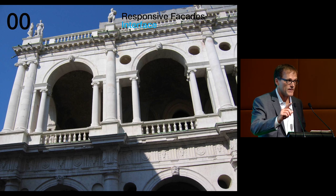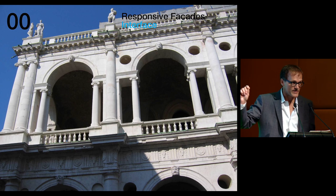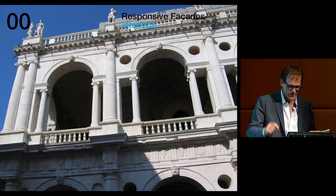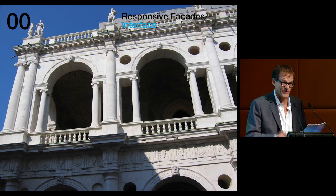Maybe indulge me here for just a moment. It's probably the only time you're going to see a slide of Palladio today, tomorrow, or the next day at CTBUH. But let's see how I do with this.